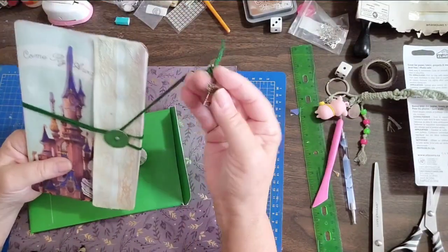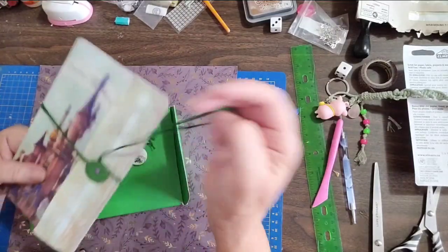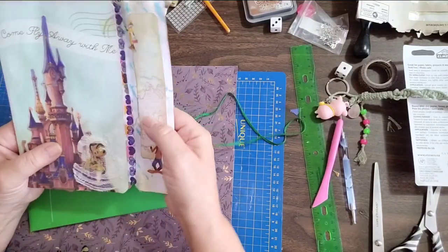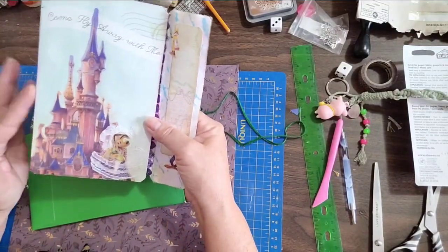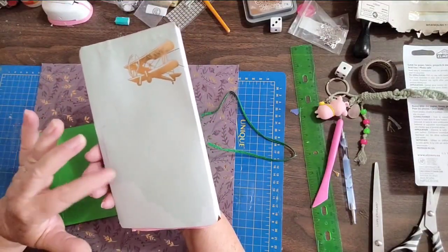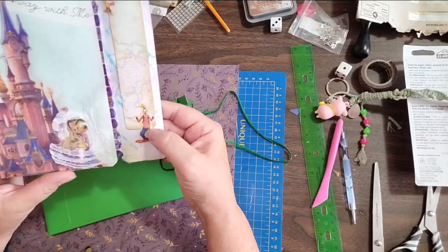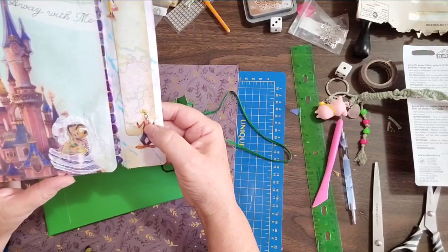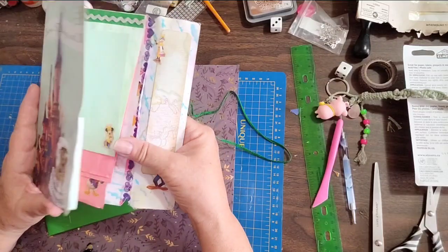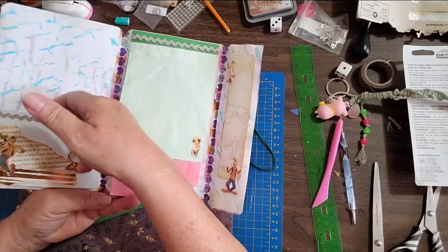Inside is the journal, and it's got a wrap-around with a key on the end, so you just open it like this. There's some lace here, and it says 'Come Fly Away With Me.' The paper is from Hot by Michael's — it features Pluto and another character whose name I can't quite remember.